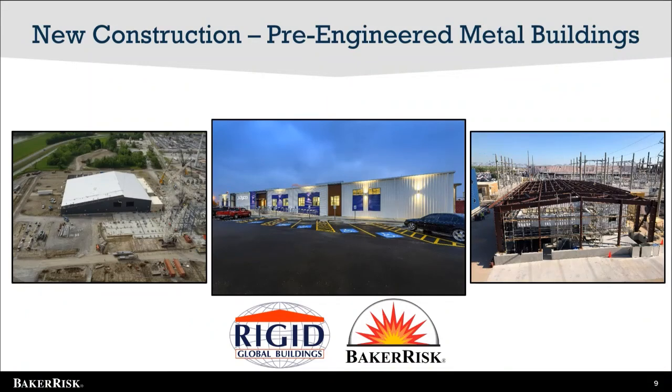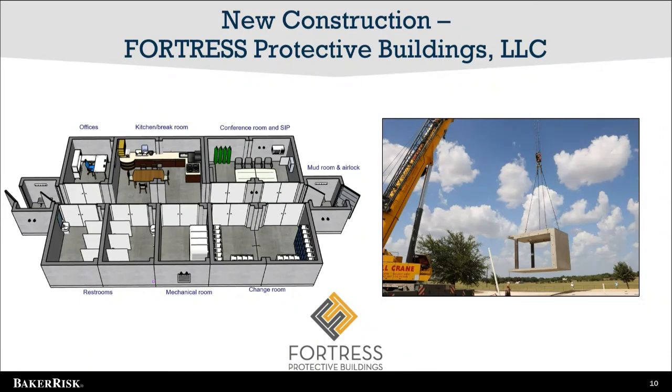We have learned that our clients appreciate building solutions that are turn-key. A great example of how Baker Risk is meeting this need is our partnership with Rigid Global Buildings, a pre-engineered metal building company. Together, we have designed and fabricated 20 blast-resistant buildings. Moving closer to a turn-key solution, Baker Risk has launched Fortress Protective Buildings LLC, a concrete modular solution designed and tested to protect occupants from thermal, fragment, blast, and toxic hazards. This one-of-a-kind building gives owners a proven source to address design-basis identified hazards.